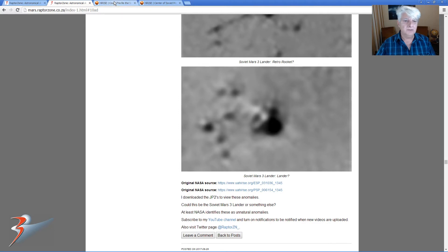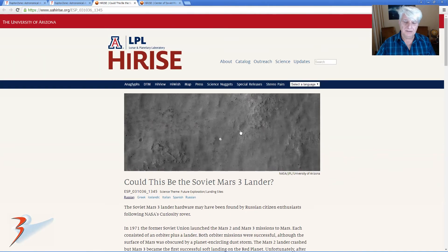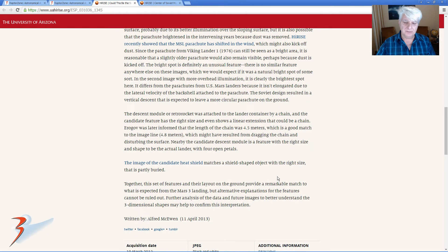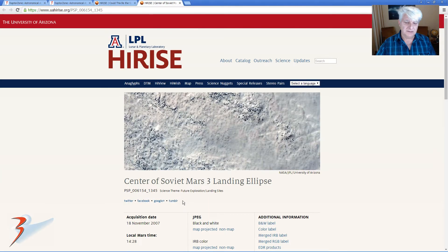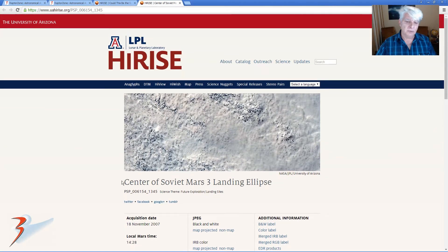Let me take you to the two HiRISE photos that are covered in this NASA article. The first one is here and it's called 'Could This Be the Soviet Mars-3 Lander?' It was written some time ago, and in this article they speculate that they may have found objects that resemble parts of this lander.